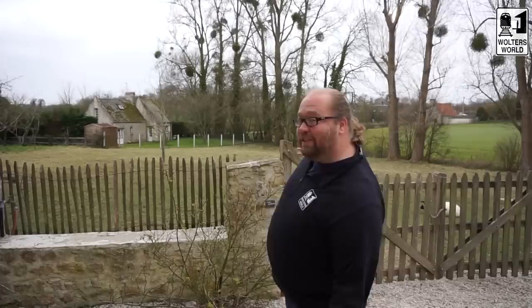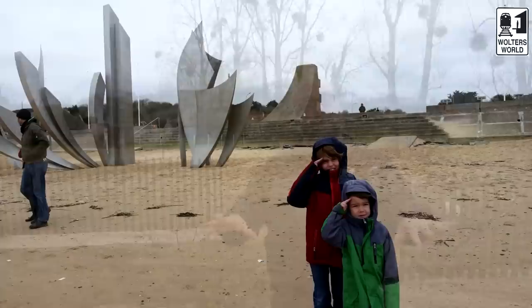Bonjour fellow travelers, Mark here with Walter's World and we are in the countryside of Normandy. One of the prettiest parts — well, they're all pretty parts around France, I'm not gonna lie to you.